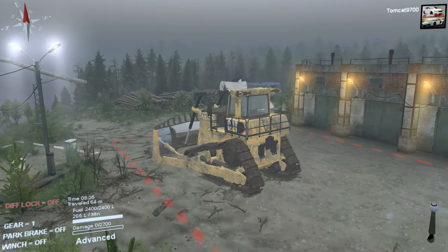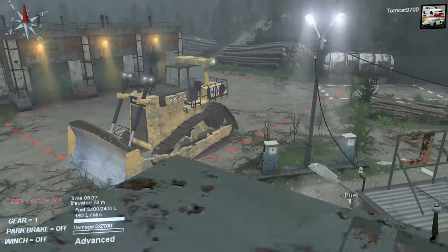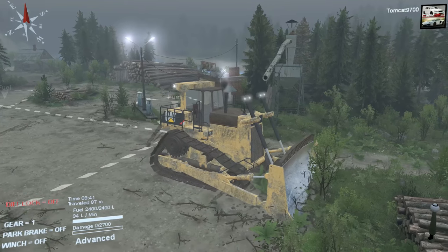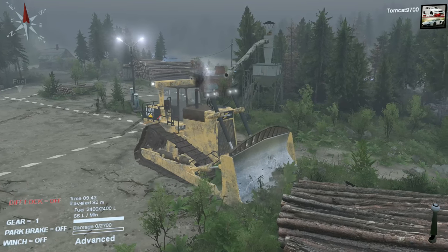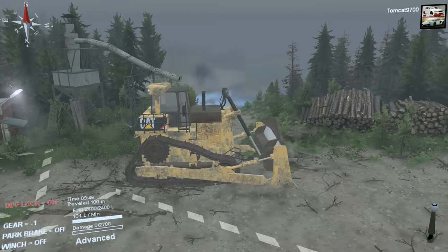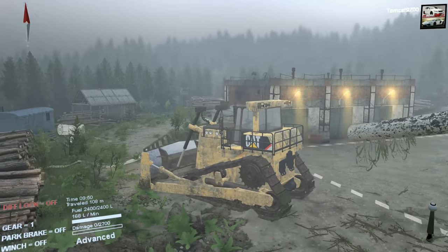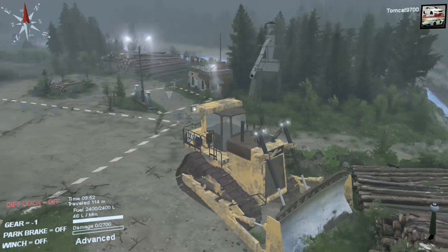It somewhat functions like a somewhat realistic bulldozer. It's actually really funny to be doing this in Spin Tires because you never really use any vehicles for this purpose. But look at this — we're really properly clearing now. If you wanted a vehicle for that purpose, this is really really good for that. You can clear out all of this brush and debris around your main garage base.